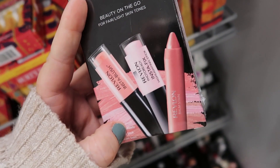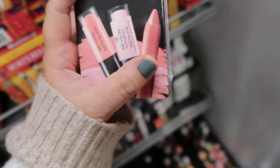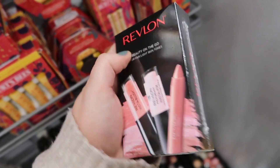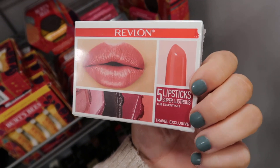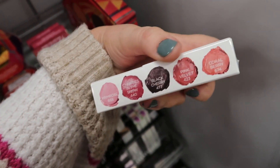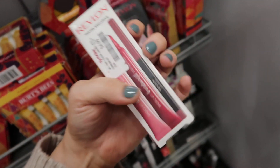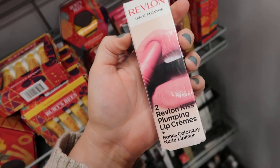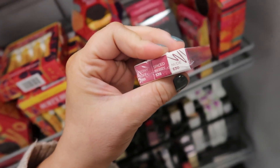I'm seeing a few new Revlon items — mostly lip products. Here are some different sets. The Beauty on the Go for fair and light skin tone has a cream blush, a highlighting stick, and a lip pencil — it's a Revlon Balm Stain — going for $5.99. They also have these little travel exclusive sets with five lipsticks from the Super Lustrous line: Primrose, Cherries in the Snow, Black Cherry, Pink Velvet, and Coral Berry — that's $6.99. And this set has two Plumping Lip Creams and a lip liner for only $4.99. The shades are Peony, Buff Spice, Berry, and Nude.